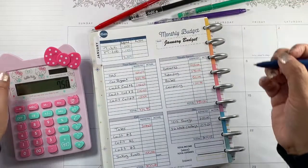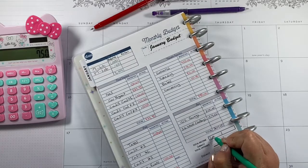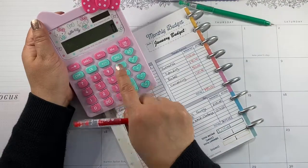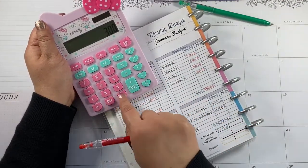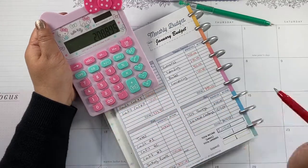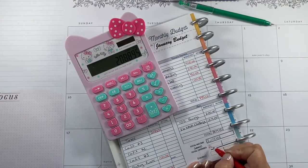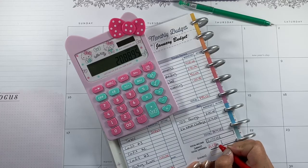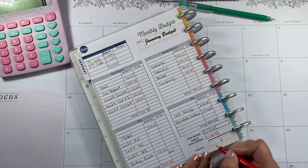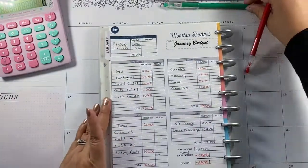We have to add all of this up. Budgeted income is $2,000. Minus expenses: $734.95 plus $300 plus $750 plus $304 — we went over. The total is $2,088.95, so we are over budget by $88.95.